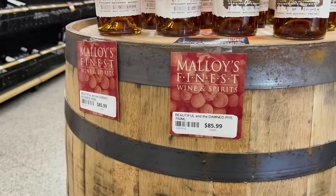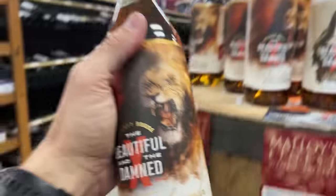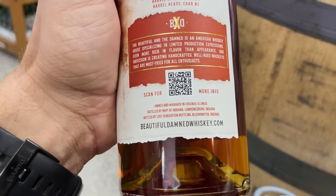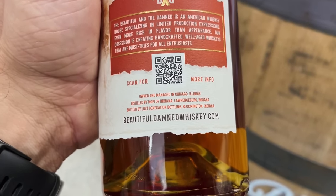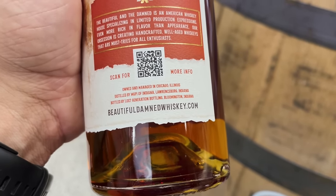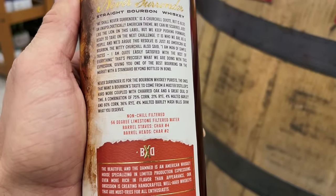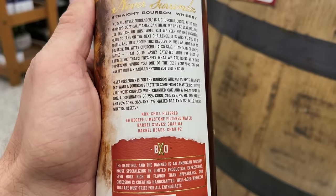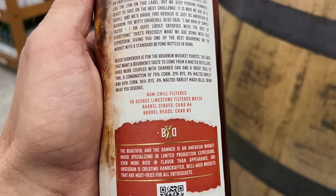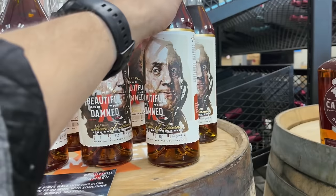Beautiful in the Dam — I believe this is MGP. Really cool label. Owned and managed in Chicago, distilled by MGP of Indiana, Lawrenceburg, Illinois, then bottled by Lost Generation Bottling in Bloomington. This is a combination of a 75, 21, 4, and 60 — a blend of their high rye and their low rye. Filtered water, barrel staves char four, barrel heads char two.